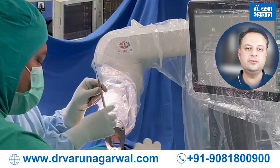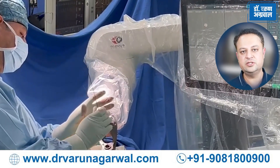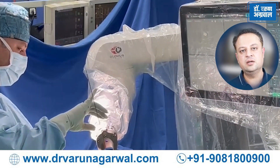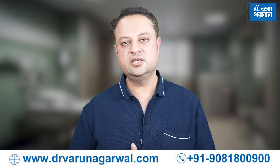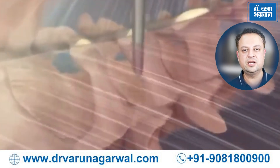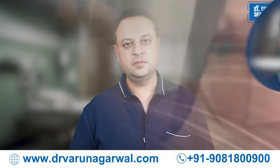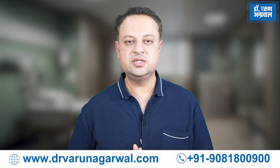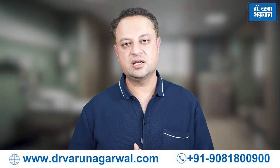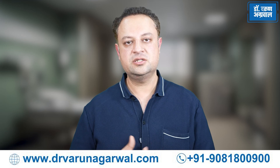Even in deformities, we are able to place our screws in a highly accurate and precise manner without damaging nearby normal structures, and all this leads to improved patient outcomes. With the help of robotic technique, instruments are placed in a very accurate manner deep inside the body. Because of the enhanced precision and accuracy of robotic spine surgery, rates of revision or redo surgeries have become very low and patients recover much better, much faster, and are able to go back to their normal routine work much more rapidly than before.